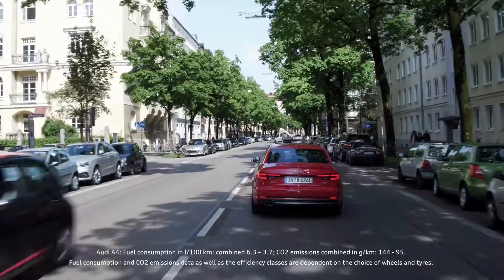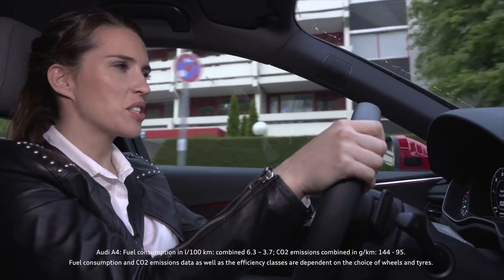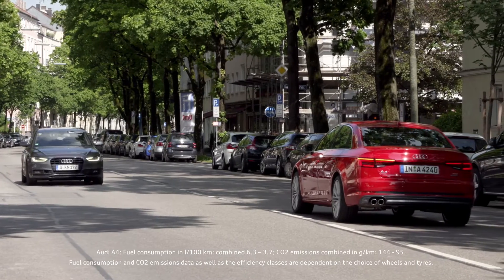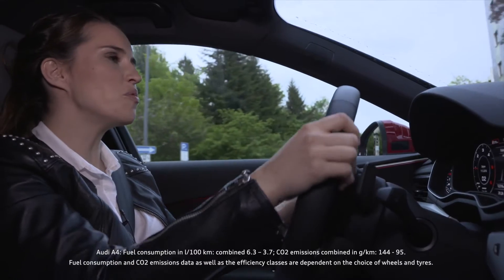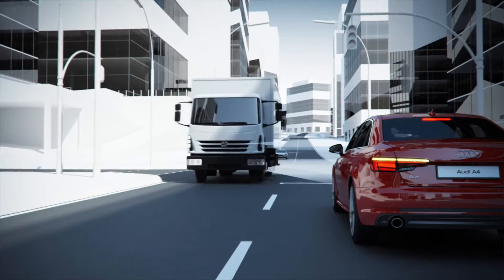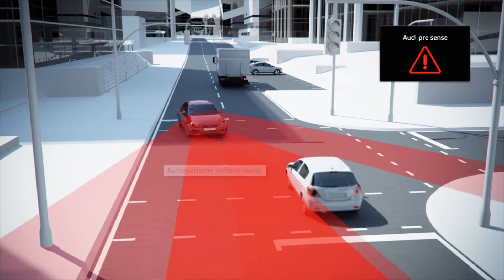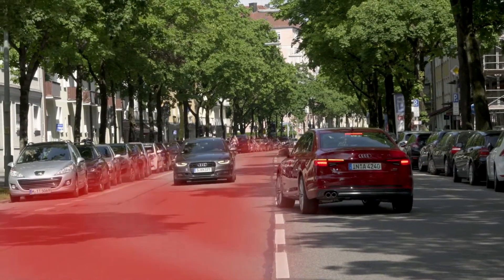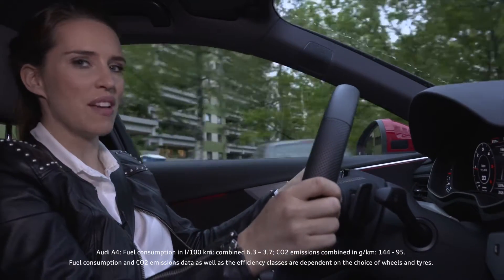Trees, buildings, and road users can obscure a driver's view of an intersection. This is particularly true when making a left turn. The turn assist system monitors oncoming traffic at speeds between two and ten kilometers per hour. If it senses a dangerous situation, it will bring the car to a full stop. The system is activated by the driver putting on the left turn signal.